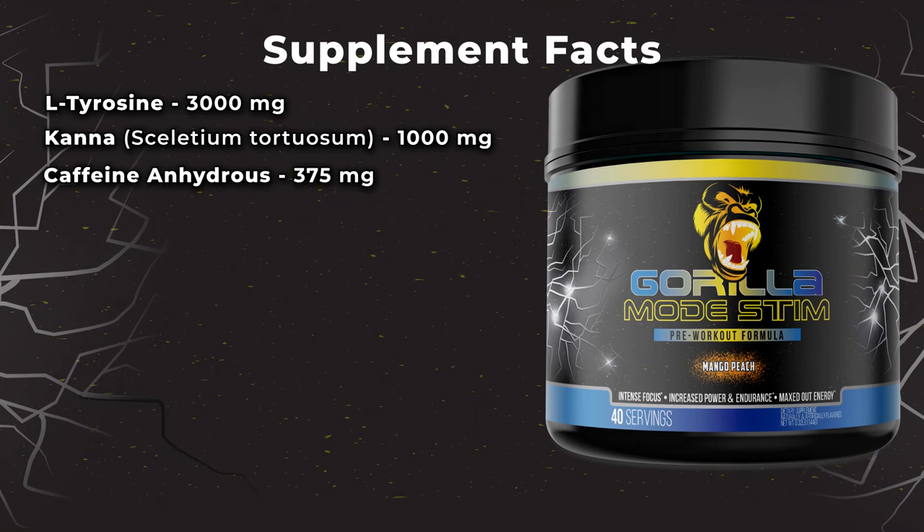You don't want to jump to the 1000mg dose off the bat. You want to go with a newbie dose — at least half a scoop to one scoop at most to start out — because Kana is something that is a bit more unpredictable in how you're going to respond to it. As far as the other ingredients, we have caffeine anhydrous obviously at 375 milligrams, which is a really big dose.